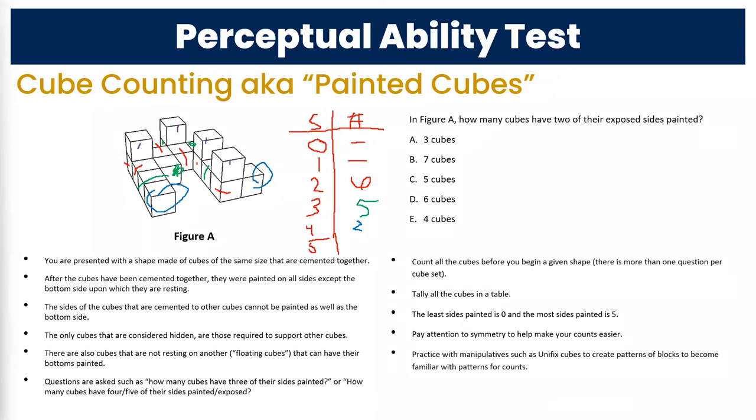It seems like a pretty big time investment upfront, but it's actually worth it because now you can answer all the questions very quickly. It's six cubes with two sides — boom, that's our answer. This is something that's worth doing even though it takes a little bit of time. If you ever heard of Unifix cubes — you can find them at an education store — you can make these patterns of blocks, set them down on the table, look at them from the side, and mimic these things to get hands-on practice.